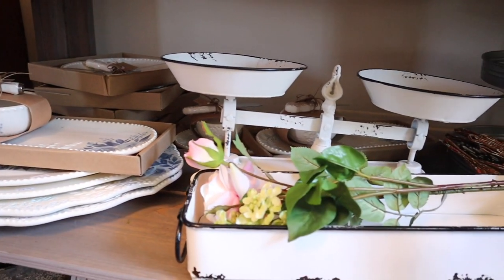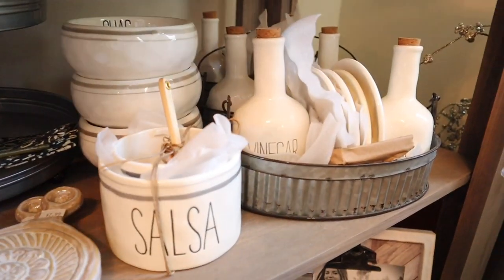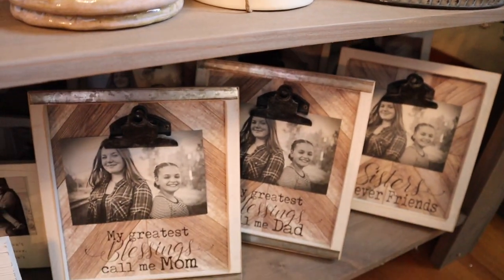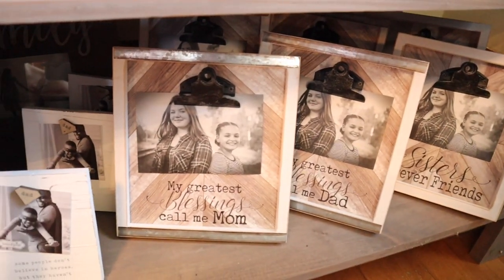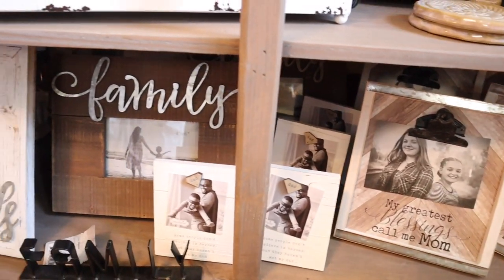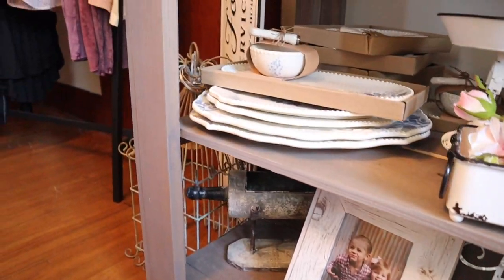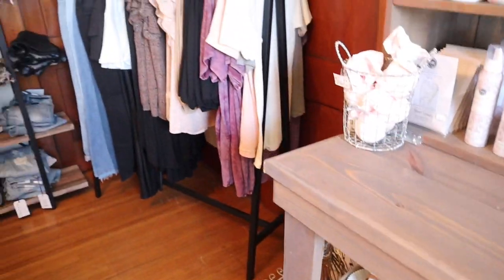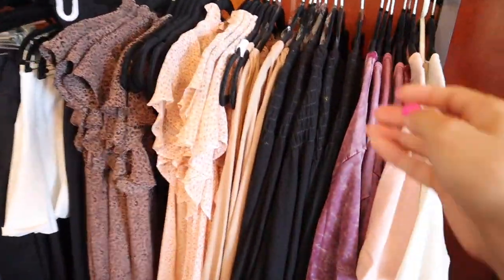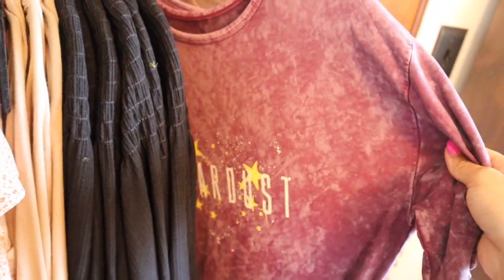And then I love this right here — the salsa and guac, the vinegar and oil. And then some cute picture frames — that would be cute for Mother's Day. Lots of good Mother's Day gift ideas here. And then we have clothes. I love all of their cute little stuff. I'll link their Instagram page down below so you can see it all.